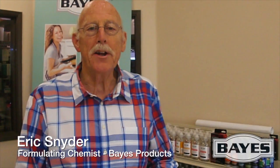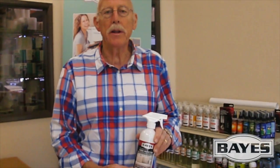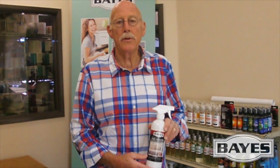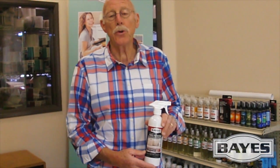Hi, my name is Eric Snyder and I am the formulating chemist for Bayes High Performance Products. We manufacture specialty products that are made to clean, protect, and preserve a number of surfaces found within your household.